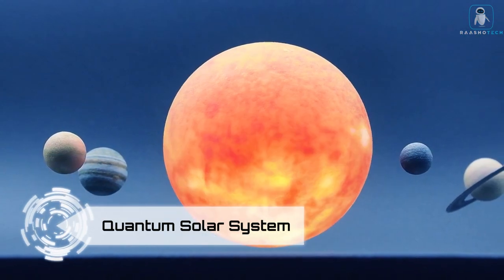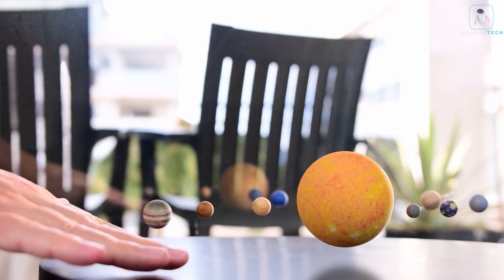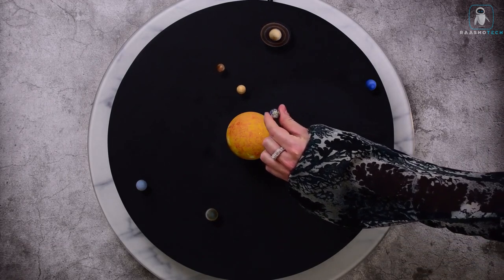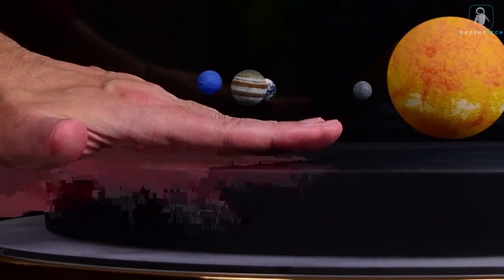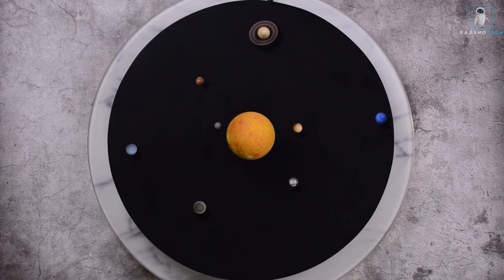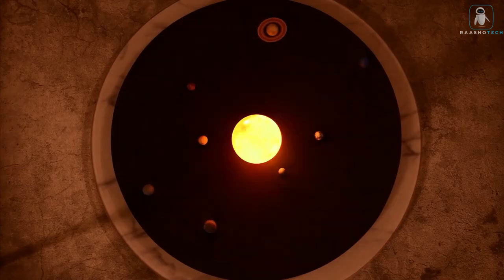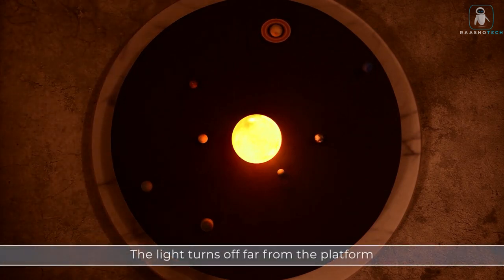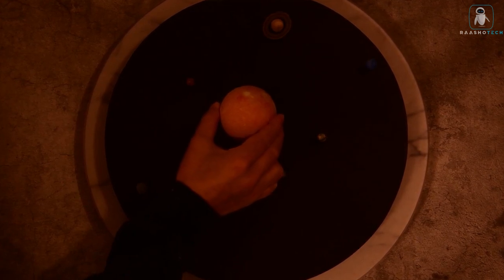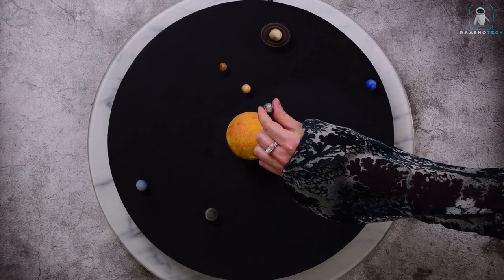Quantum Solar System — enter the enchanting world of this extraordinary tabletop centerpiece that brings the wonders of our solar system right into your living space. Picture a mesmerizing display of celestial neighbors perpetually in motion — and the best part: they levitate. Powered by super-strong magnets, the Quantum Solar System gracefully orchestrates the movement of planets as they elegantly orbit the sun. It's not just a decorative piece — it's a meditative experience creating a tranquil ambience.